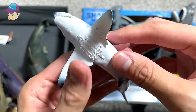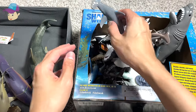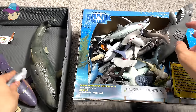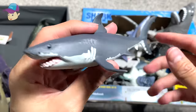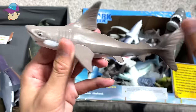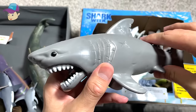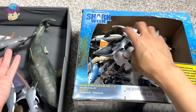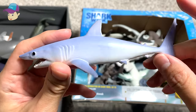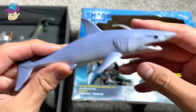This is a shortfin mako shark, a scalloped hammerhead shark, another great white shark, hammerhead shark baby, a great white shark, another great white shark — let's see — mako shark, one of the fastest sharks around.